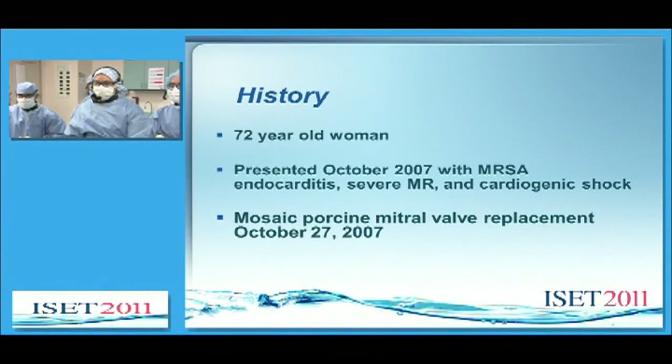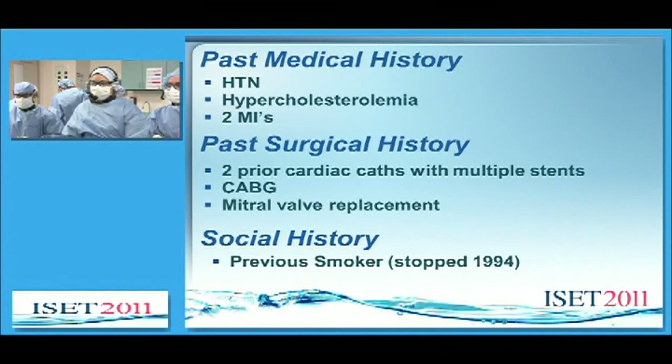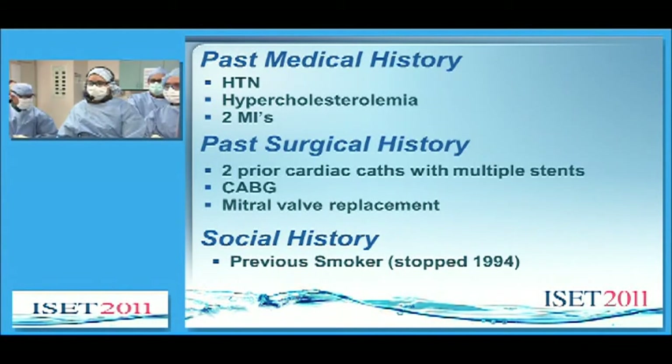She subsequently underwent mitral valve replacement later that month. Past medical history is significant for hypertension, hypercholesterolemia, and two heart attacks. Surgical history includes extensive cardiac catheterization with multiple stent placements, sternotomy, and the mitral valve replacement. She was a previous smoker but has since stopped.